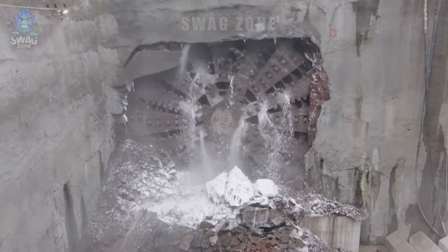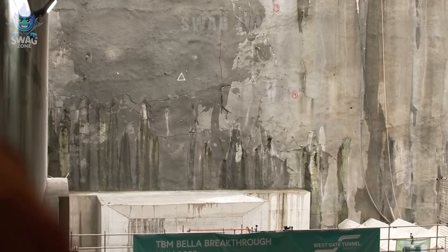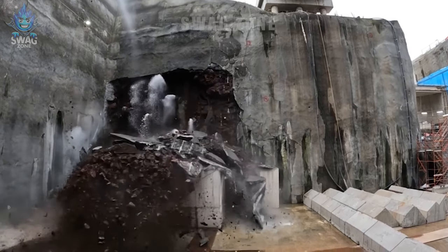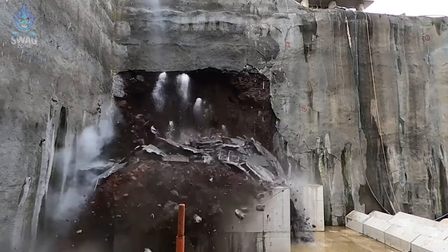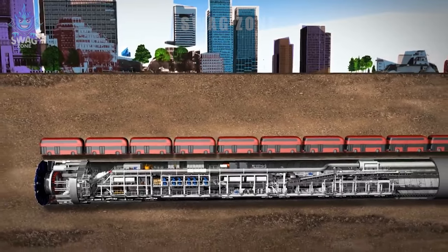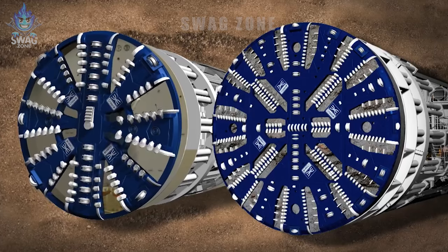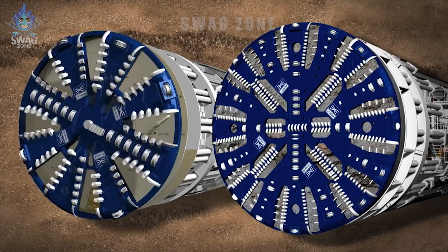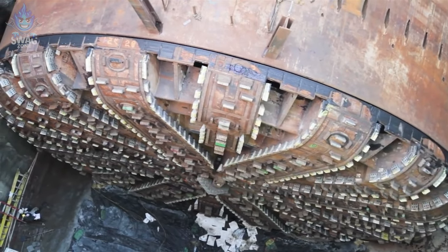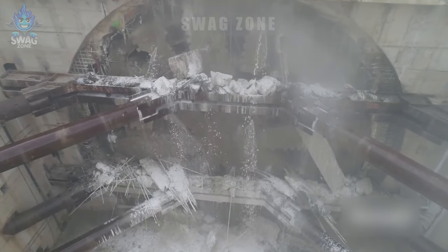The colossal Tunnel Boring Machine Bertha is currently carving its way beneath London to construct new tunnels with impressive efficiency. With a cutting diameter of 17.6 meters, Bertha is a technological marvel capable of excavating vast amounts of earth each day. This giant tunneling beast operates deep underground, minimizing surface disruptions. Bertha's intricate design enables the construction of intricate underground networks, showcasing innovation in urban development.